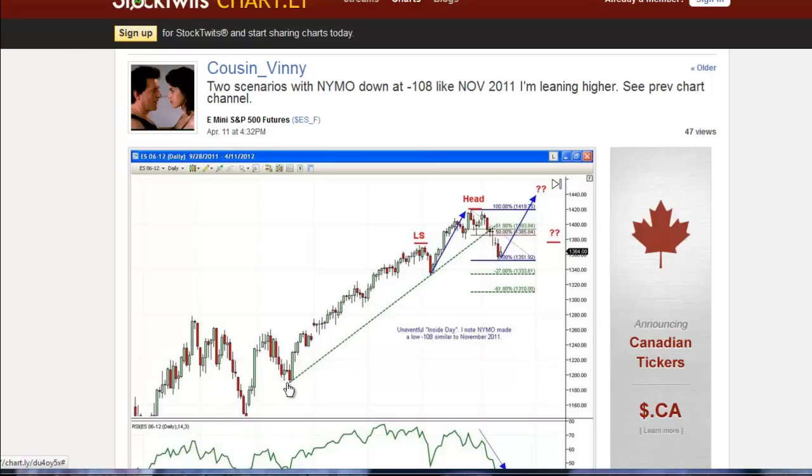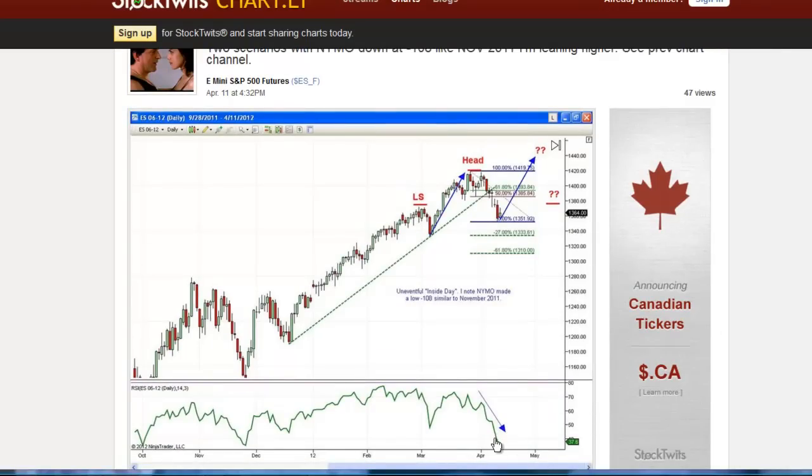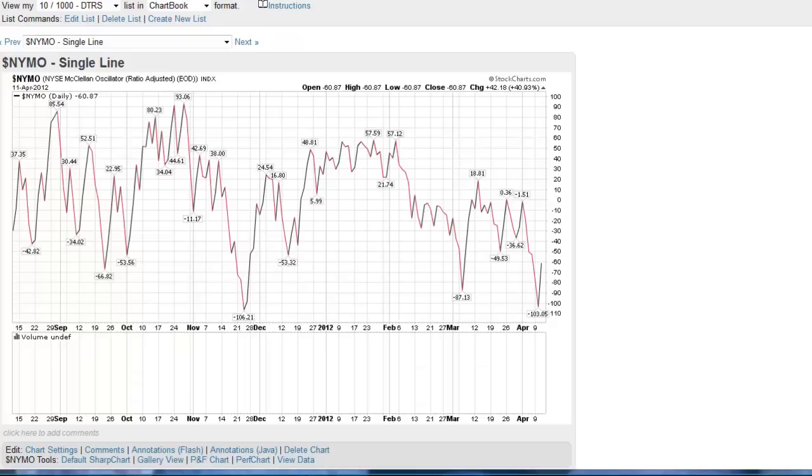With the ES we had this trend line that goes back to 2011 that we broke down obviously. I'm looking at the possibility of a left shoulder, head, and a right shoulder here. Or a ratio move where we move up, retrace back, and then a continuation to the upside where we would look at the 127 extension, which I believe is at 1440, very coincidentally at this area here. It was an inside day and we have RSI still headed down, so we could conceivably turn here. NIMO made a bottom here which is significant — we did the same thing in November, and we all know what happened: November and December we shot higher. So this is bullish.